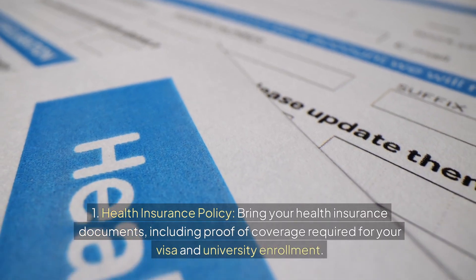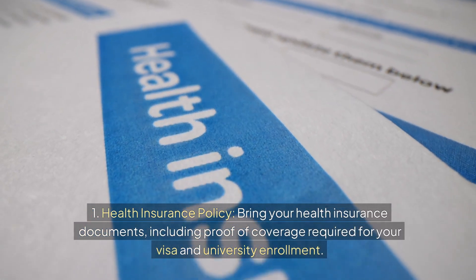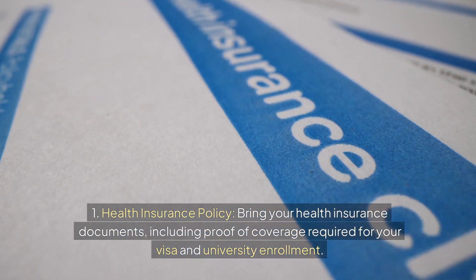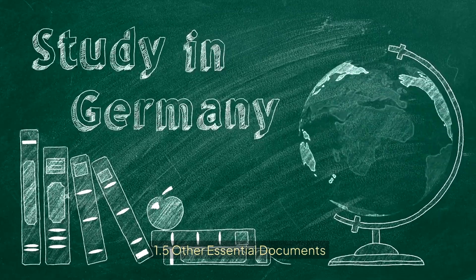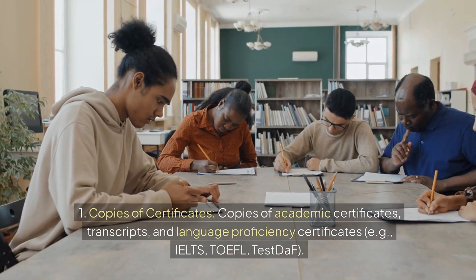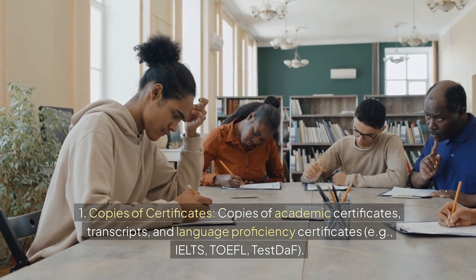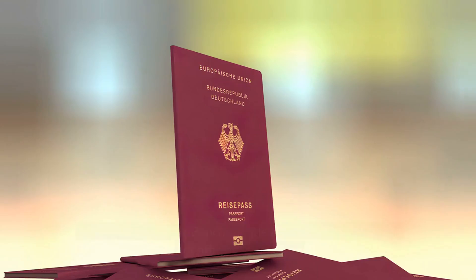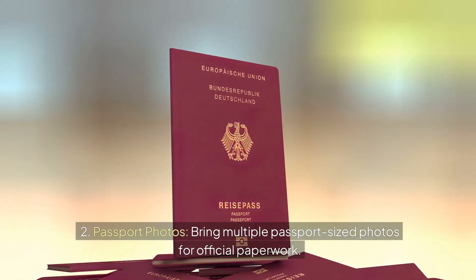Health Insurance: bring your health insurance documents, including proof of coverage required for your visa and university enrollment. Other essential documents include copies of academic certificates, transcripts, and language proficiency certificates such as IELTS, TOEFL, or TestDaF, as well as multiple passport-sized photos for official paperwork.